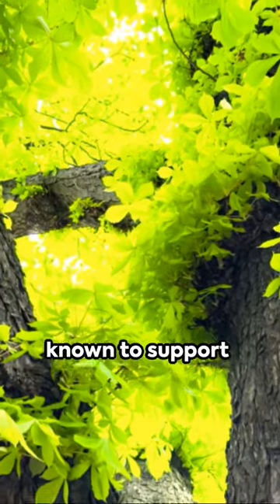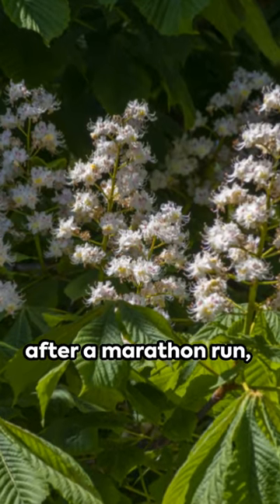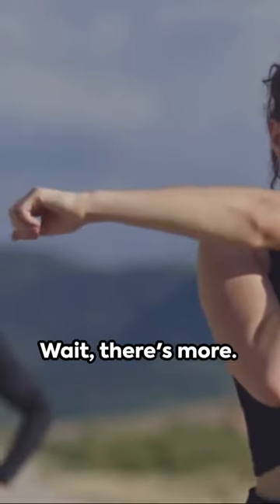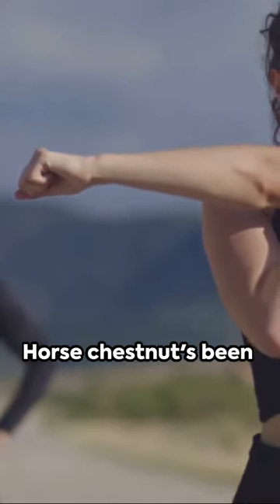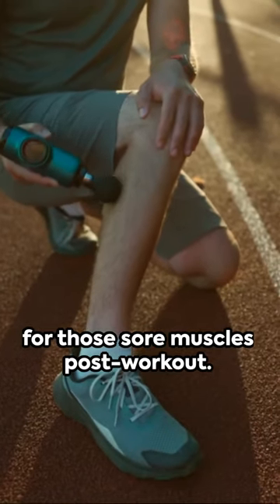It's a compound known to support healthy circulation, reducing the heavy feeling in your legs after a marathon run or a long day on the pitch. Horse chestnut has also been linked to reducing inflammation, a boon for those sore muscles post-workout.